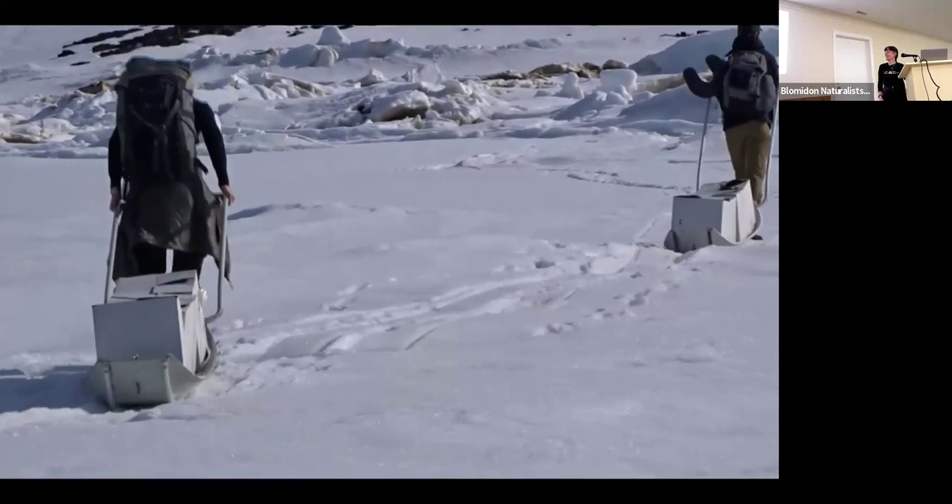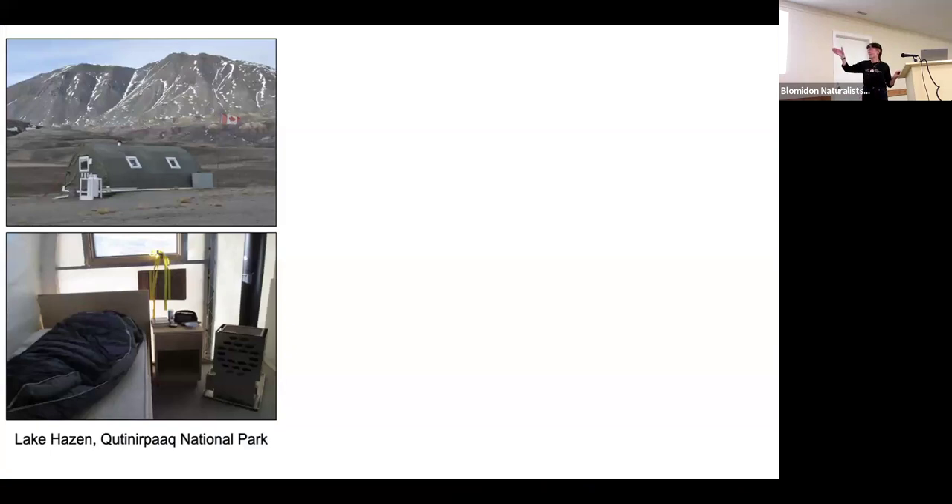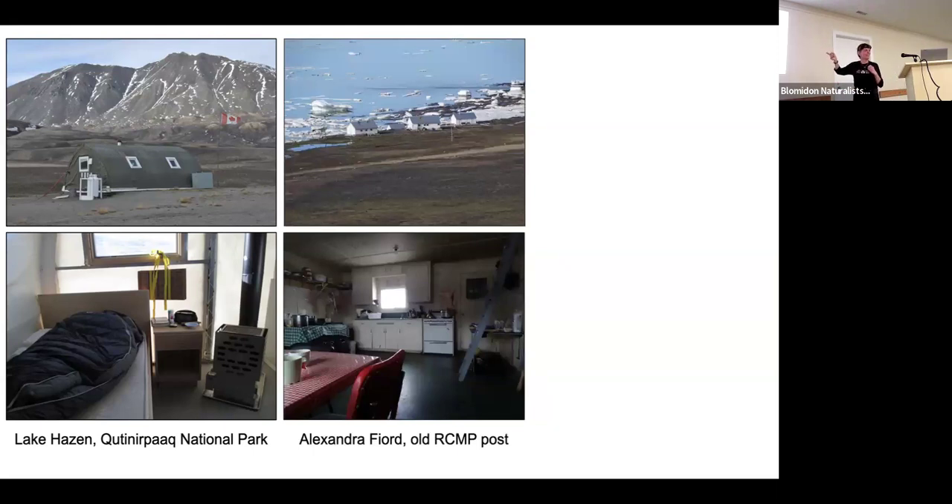I'll give you an idea of the places I've stayed. At Quttinirpaaq National Park at Lake Hazen, there's an Atwell hut put in during 1957-58 for the International Geophysical Year, funded mostly by the Defence Research Board during the Cold War. It was ostensibly for research but obviously there were sovereignty and military concerns. That hut has been there since and is now a kitchen — probably the warmest building there. I stayed in some semi-permanent huts with a bed, a diesel-fired stove, and a north-facing window in 24-hour light.